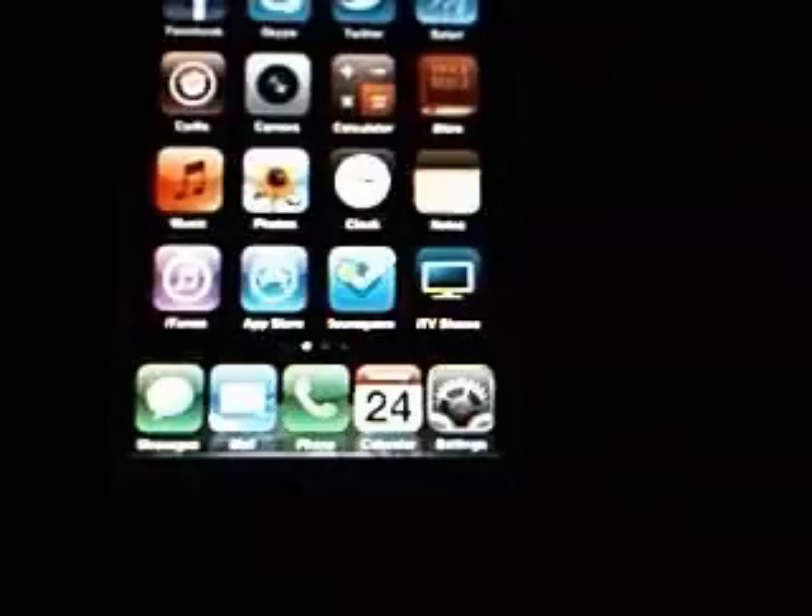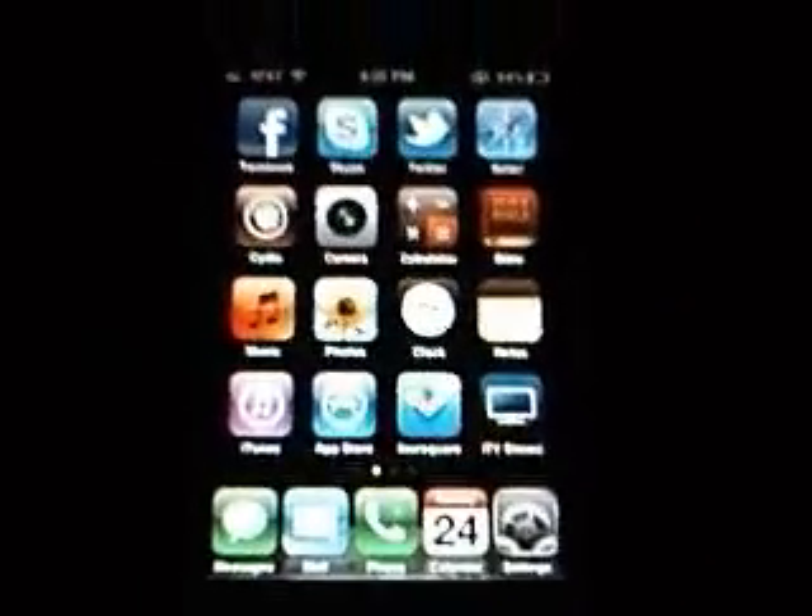I also forgot to mention one of the jailbreaks I had was SB Settings. I had the icon hide enabled, so I hid the compass and the stocks, which I never use.